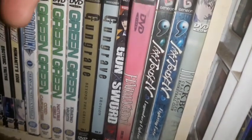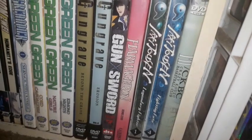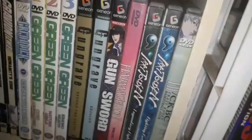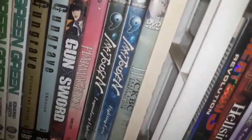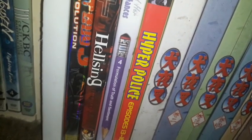I have Harmagedon, also known as Genma Wars — this is the Genma Wars movie. I have Ikki Tousen — I'm still missing Volumes 2 and 3. I also have Hoop Days: Basketball Club, and Hikaru no Go — this is the only volume I got and I need to get more remaining volumes.